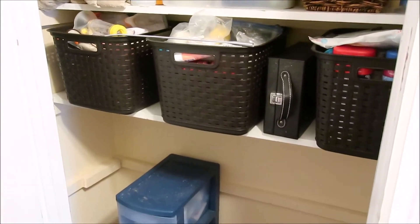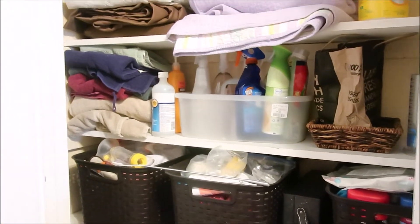But this is what the closet is looking like right now and I couldn't be happier. I have so many plans for this space, but my number one goal is to make it functional. So this is what it looks like right now.